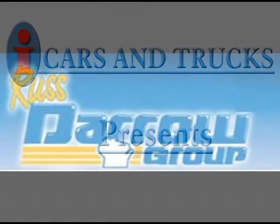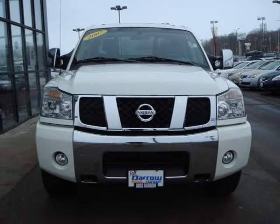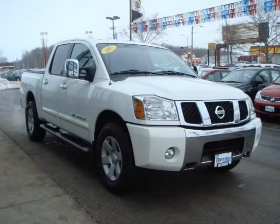This 2007 Nissan Titan crew cab pickup is located in Milwaukee and has 17,082 miles on it. This crew cab pickup has a beautiful white exterior paint color.